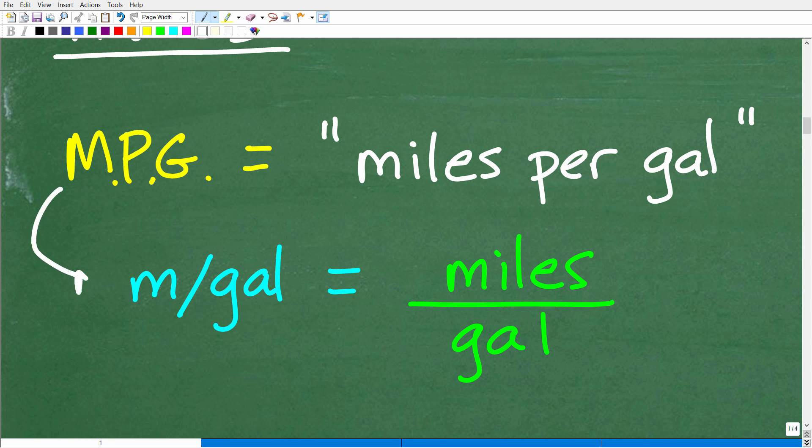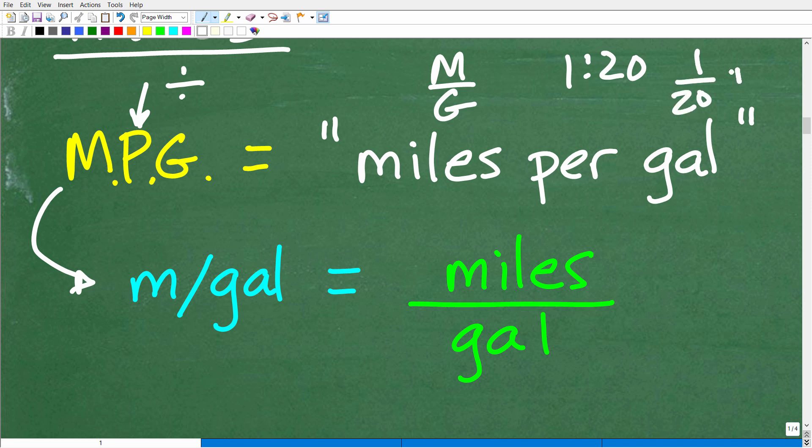Let's write this out: miles per gallon. The word 'per' is a division sign or a fraction bar. So miles per gallon means we take miles and divide by gallons. The same applies to miles per hour.